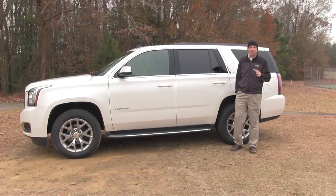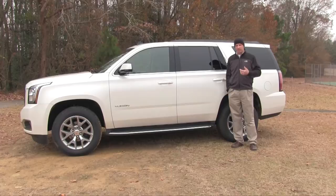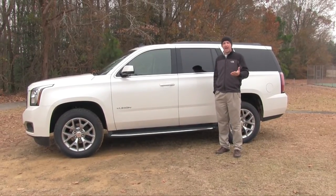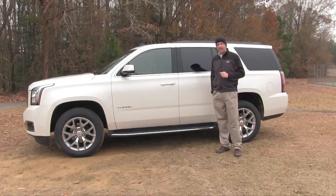Last but not least, when you're heading to the mountains, of course, is thinking about ground clearance just in case you run across some snow. On this bad boy, it's about average across the board, running about eight inches off the ground.